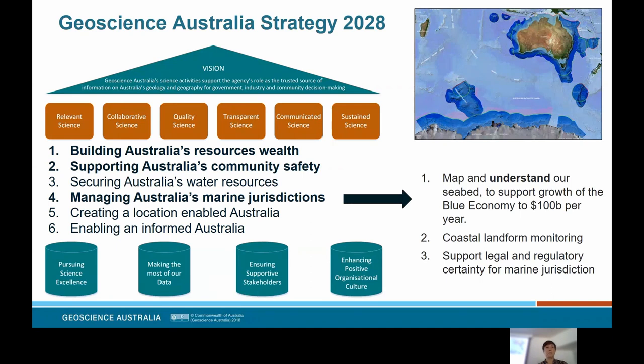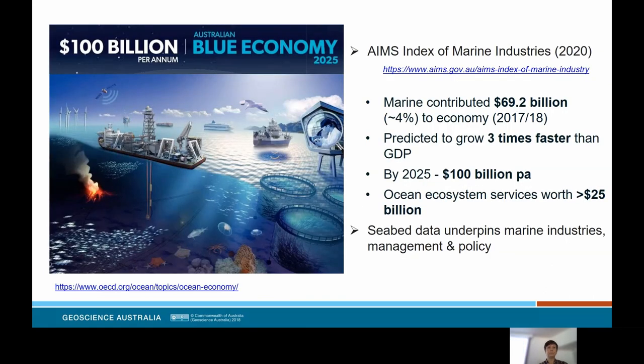Geoscience Australia has committed to three sub-themes within key impact area four. The first is what I'm talking about today: mapping and understanding our seabed to support the growth of the blue economy to $100 billion per year. The image in the top right shows the extent of our exclusive economic zone, which represents 4% of the world's oceans and is twice the size of our terrestrial land mass. So what we're aiming to do is not a small thing, and it requires consistency between industries and globally between regions.